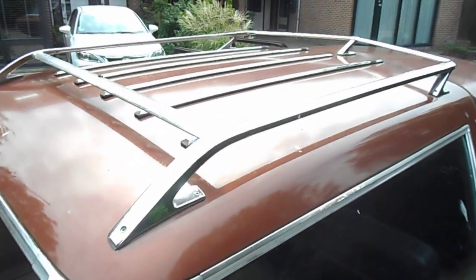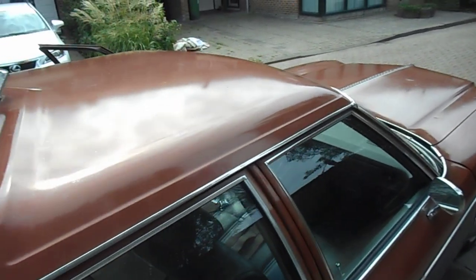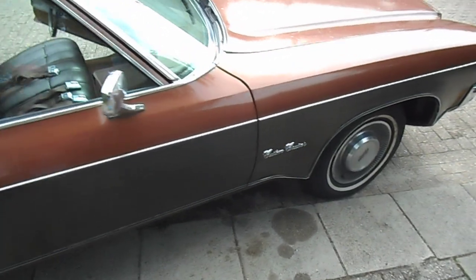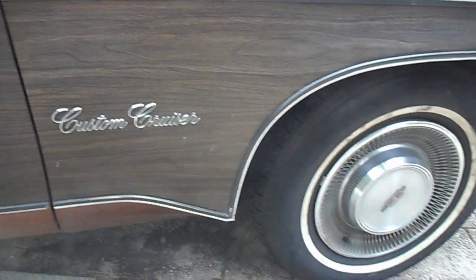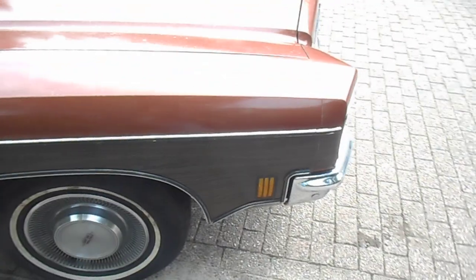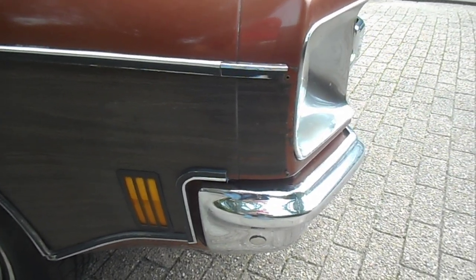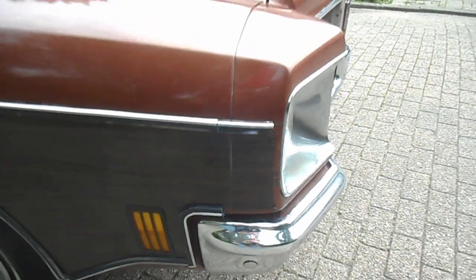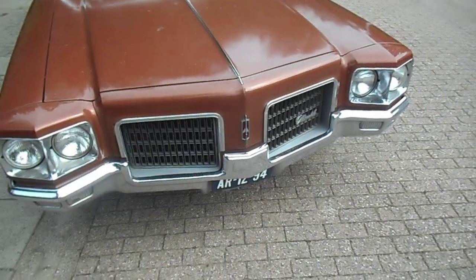Nice roof rack. Custom Cruiser badge. Just missing this little piece here — I found it on eBay. The guy wants 180 dollars just for that little piece. It's new old stock but it's not worth 180 dollars to me, so I'll just leave it the way it is.